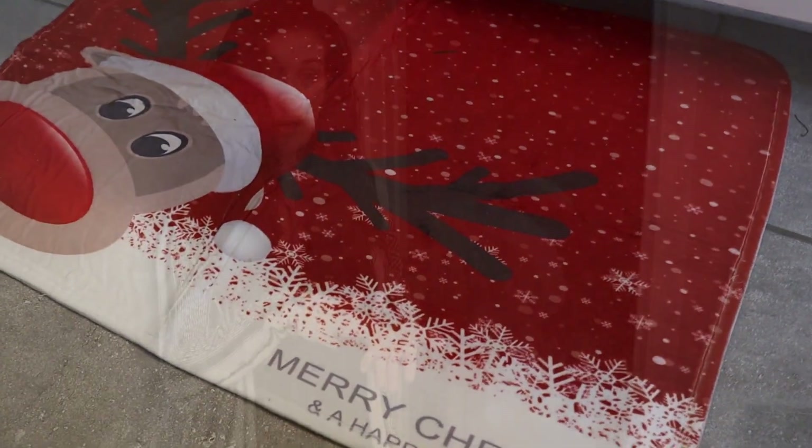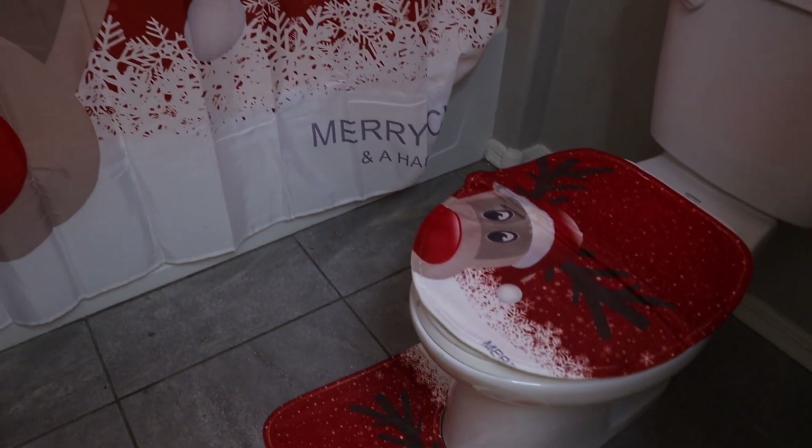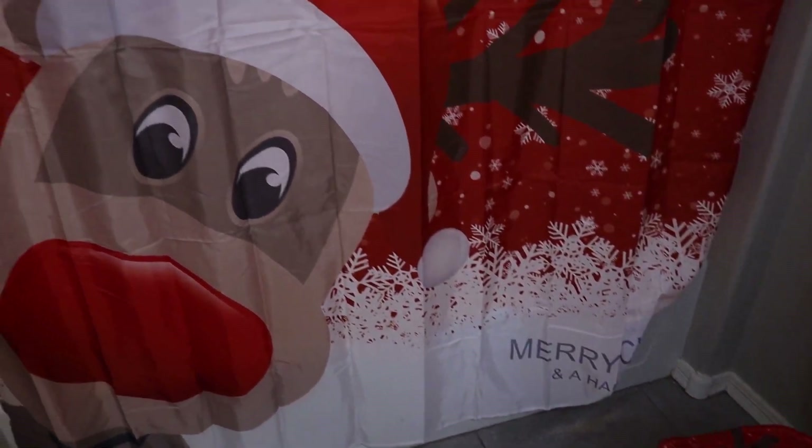They have a non-slip bottom and you can just throw them in the wash — easy to clean. So if you're looking for a cute, happy reindeer holiday shower set for yourself or as a gift for someone else, go ahead and pick one up.